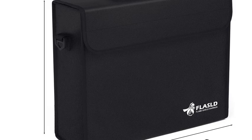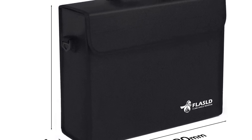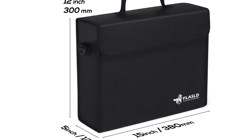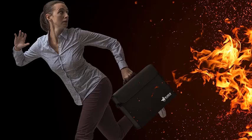With extra-large capacity, you can store more valuables in the fireproof safe bag, such as passports, birth certificates, documents, tax paperwork, cards, photos, and more. This fireproof document bag can also be simply folded to store in a fireproof box, firebox safe, or filing cabinet, or taken anywhere you want.